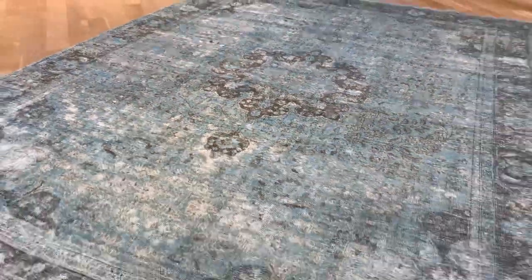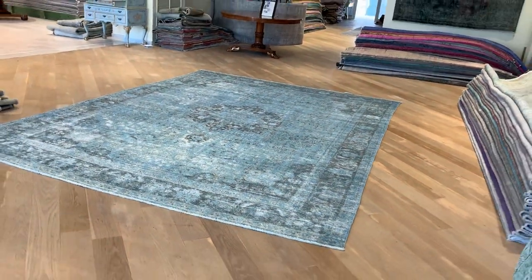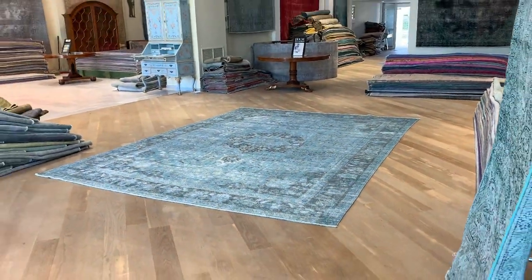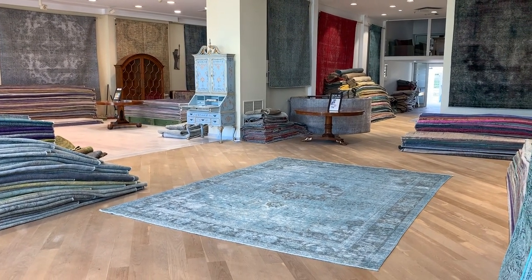Absolutely stunning carpet. We're the biggest producers of vintage carpets in the world. You'll be buying it directly from the producers. And if you have any question about this carpet or any other carpet in our collection, feel free to contact us or one of our showrooms.